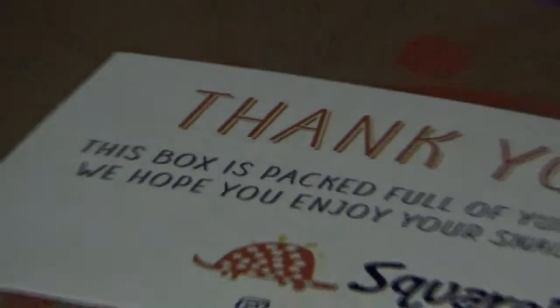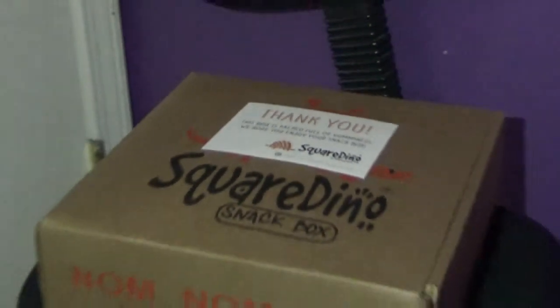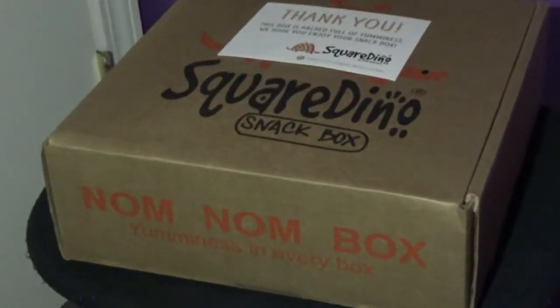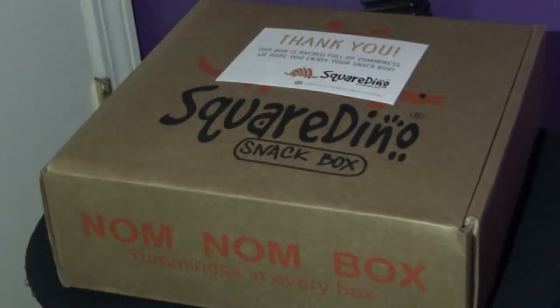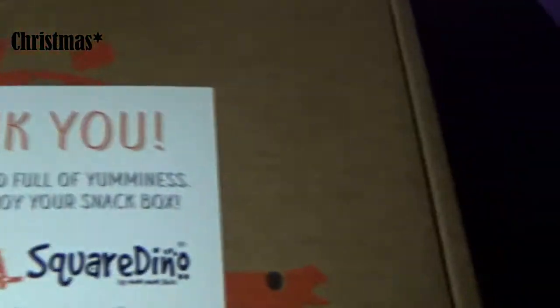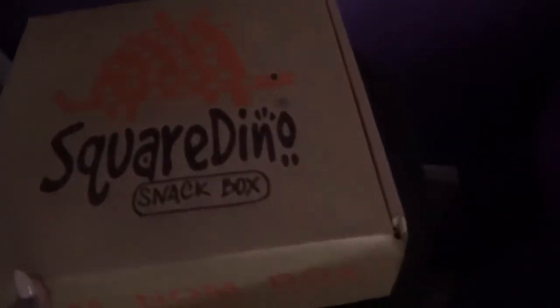Comment what you think about my reaction, or if you've ever tried this snack box before — I would love to hear your stories. Okay, here is the big reveal. It is called the Square Dino Nom Nom Box and it is filled with amazing Korean snacks. I got this for my birthday. Let me open it — I'm excited. It's kind of like a shoe box, you have to pop it open.